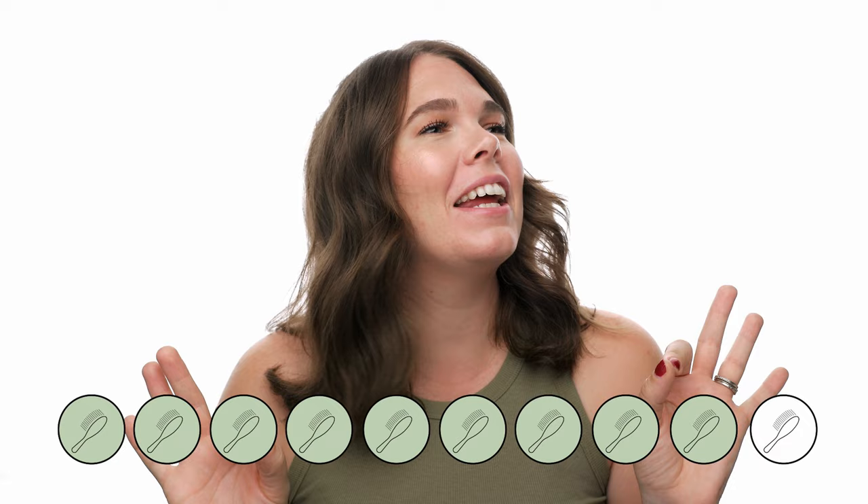So overall, I give this product a 9 out of 10 hairbrushes. This isn't for everyone, but I would say it's for most, and it might — just maybe, I'm not ready to commit yet — have won out over my beloved Bumble and Bumble Hairdresser's Invisible Oil shampoo and conditioner.